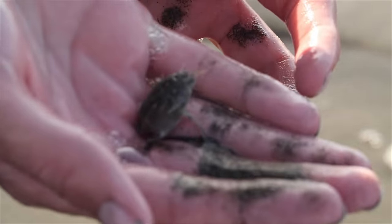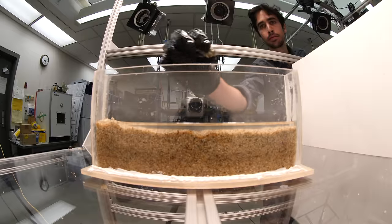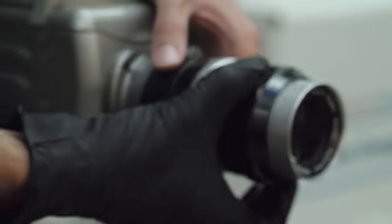Researchers at UC Berkeley want to find out. Back at the lab, they film the mole crabs in action using high-speed cameras.